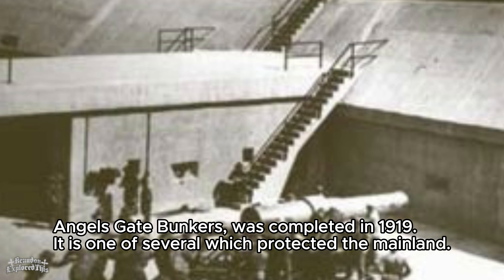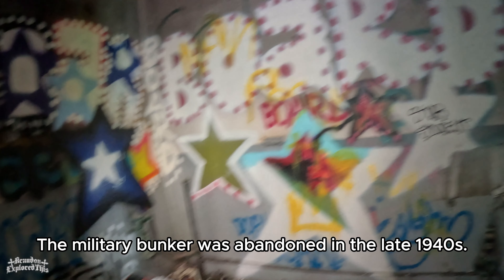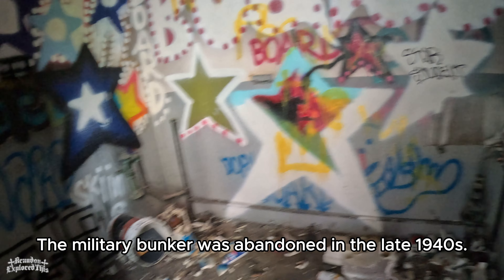Angel's Gate Bunkers was completed in 1919. It is one of several which protected the mainland. The military bunker was abandoned in the late 1940s.